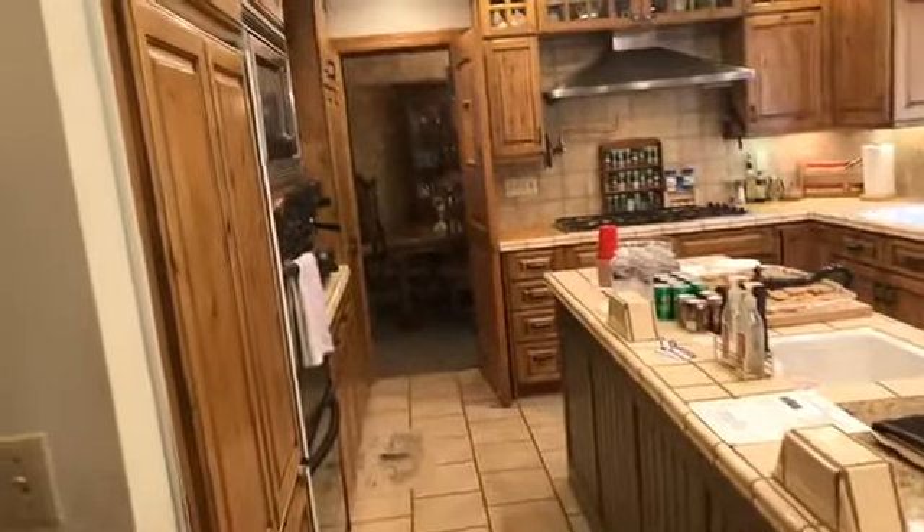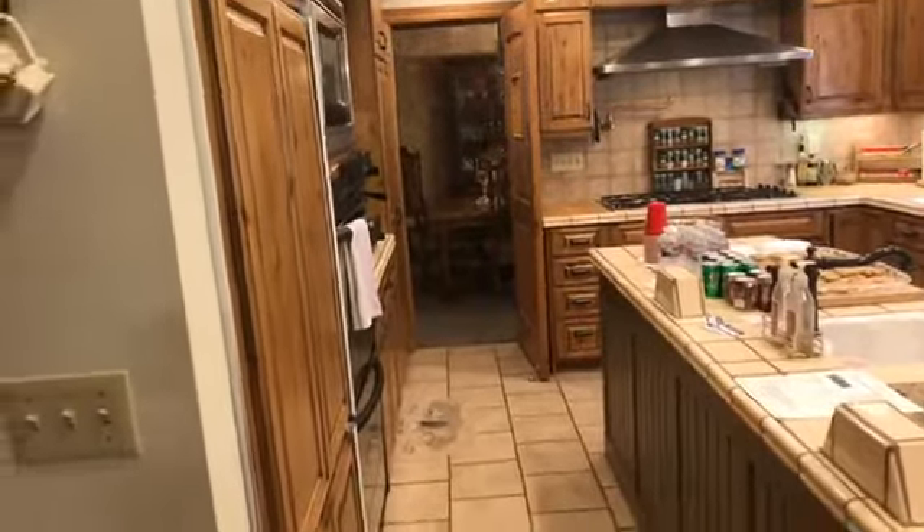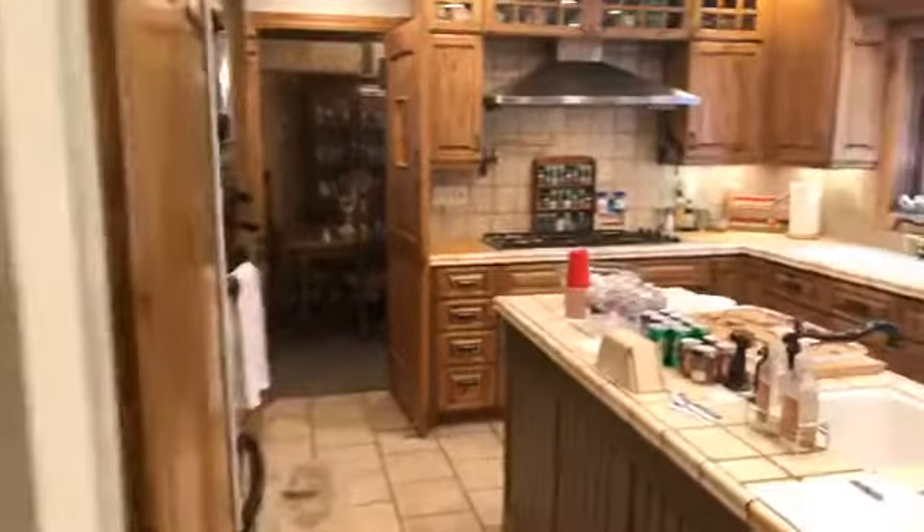Let me just come through here real quick and show you this kitchen. They've got this blocked off so here's the kitchen, and there's the room out into the dining and sitting area where I just was. There's a door for that and then there's a door right here, so this essentially blocks off this kitchen. But look at this kitchen — it is so, so nice.